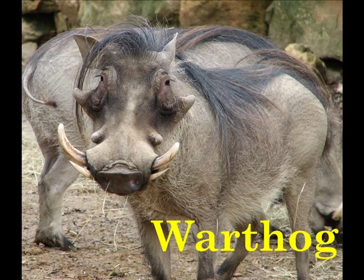W is for Warthog. Warthogs are very good at digging. They use their feet and their noses to move dirt.